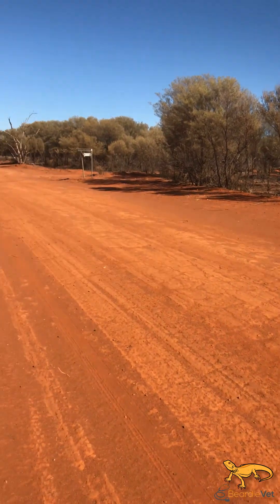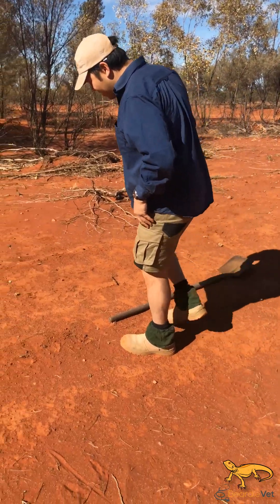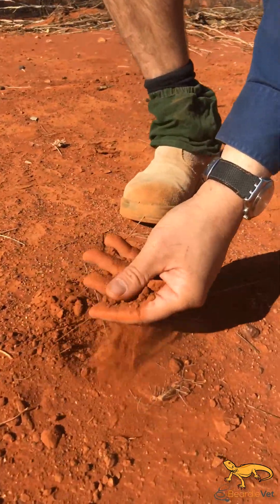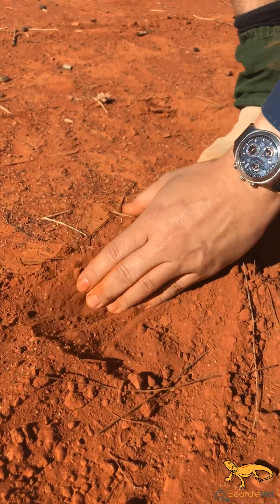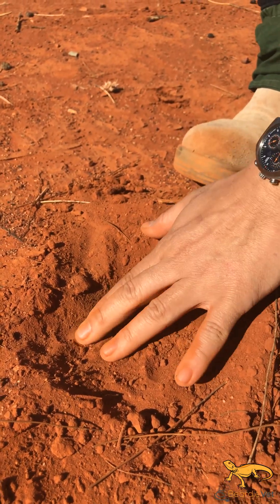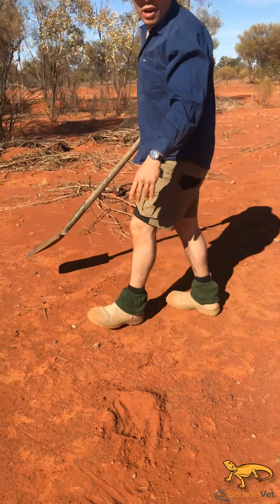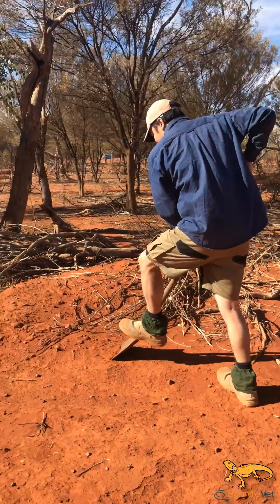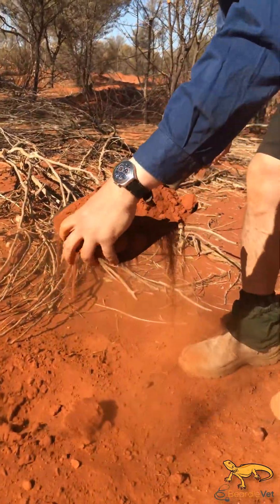So what we're going to do is show you some of the sand that we find them on. If we look down over here, it's quite soft - I don't even have to use a shovel to dig that. It's got a little bit of a crust on the top and once you go down a bit it's a bit firmer, but the beardies can dig into that and form a burrow. It's not a very strong burrow, it's quite crumbly. And if we get the shovel out, they usually build their burrows up on the bank here - quite easy to dig in and it just crumbles apart.